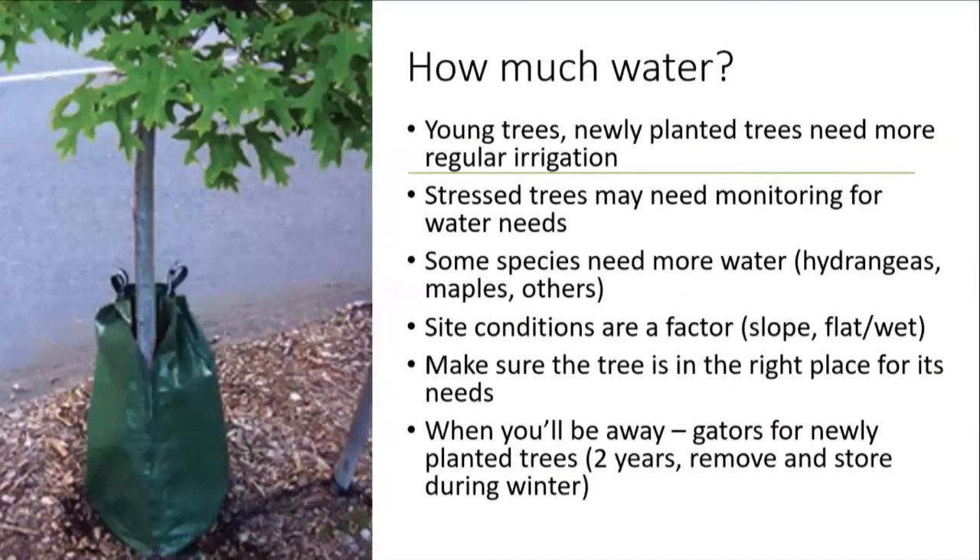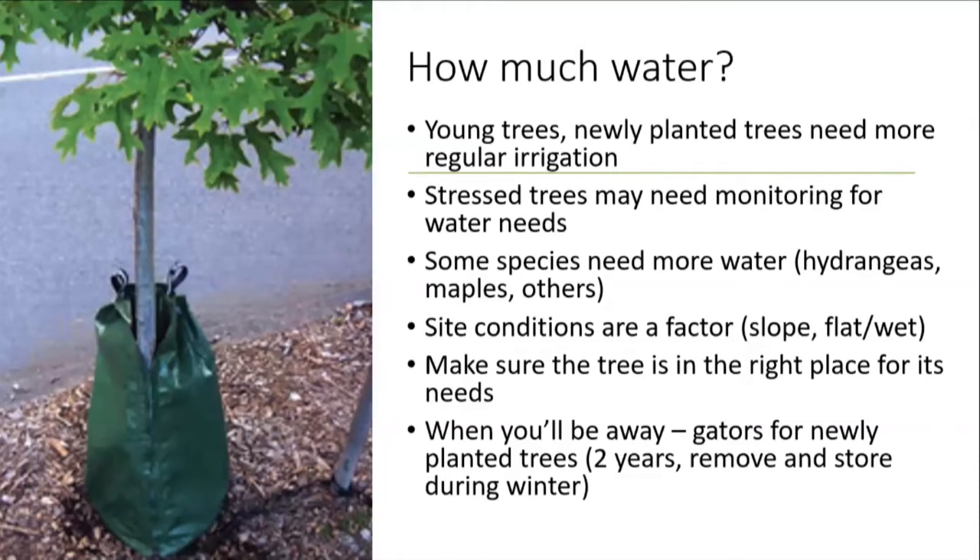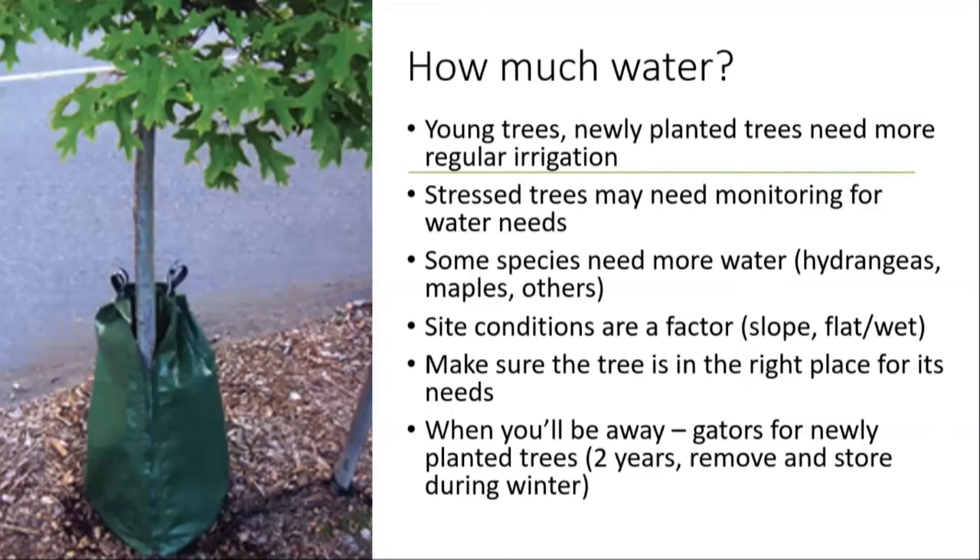How much water? Young trees need a little more monitoring and coddling than more mature trees. If a tree is stressed or seems to be attacked more often by insects or has disease, it may need more monitoring for water needs. Some species need more water — hydrangeas and maples — and site conditions are certainly a factor, whether it's on a slope or a flat wet area. Make sure the tree is in the right place. We can always advise you on a tree for a certain site if you give us a description and the size.